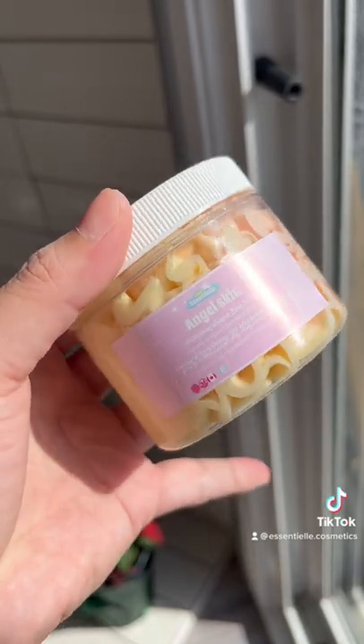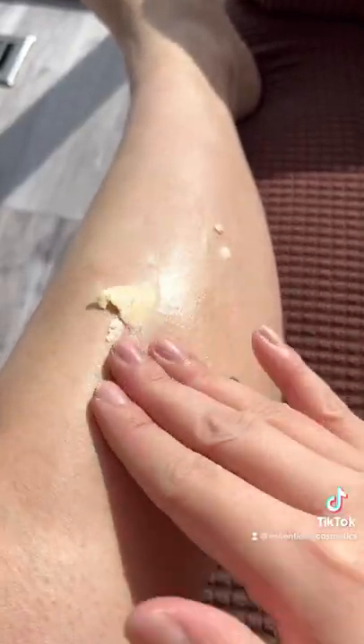After my shower, I used the Angel Skin Body Butter. A little goes a long way, guys. It melts like butter to your skin and it's not greasy.